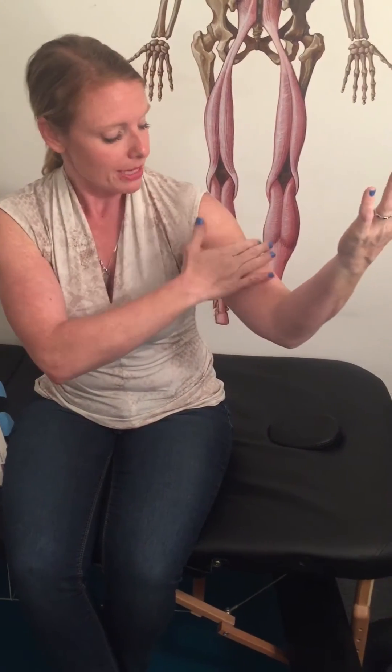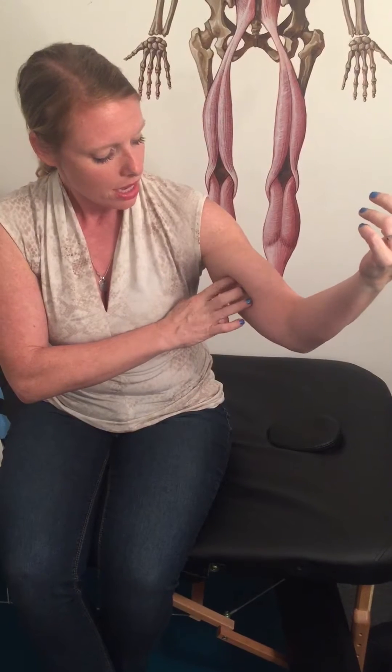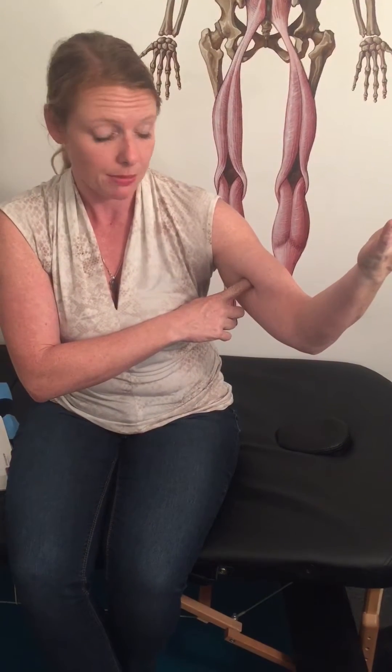If they already have numbness and you press there and it gets worse, you definitely know that's probably your entrapment site. To palpate for this you find your biceps brachii. The biceps brachii is not going to be an entrapment site for this — we're just going to push it out of the way. The muscle just underneath the biceps is the brachialis muscle.